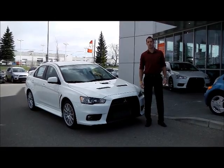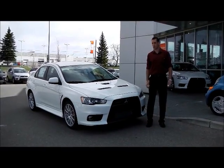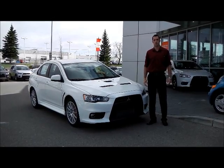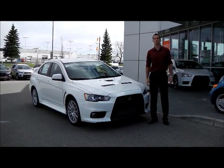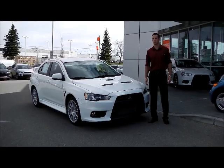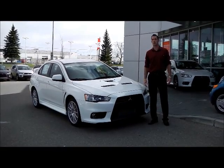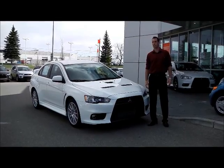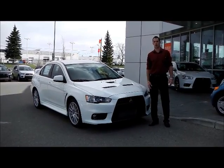Welcome to Platinum Mitsubishi. My name is Tristan Kera and I'm here to take you guys on a quick virtual tour of this 2012 Lancer Evolution GSR. With almost 300 horsepower on tap, a full-time all-wheel drive system and a manual gearbox, the Evolution is a great year-round car, whether there's snow on the ground or the sun is shining. I'll take you guys for a quick drive and a quick walk around of the car.